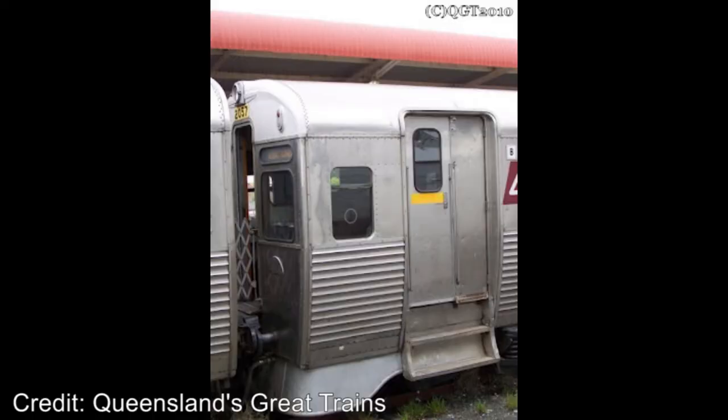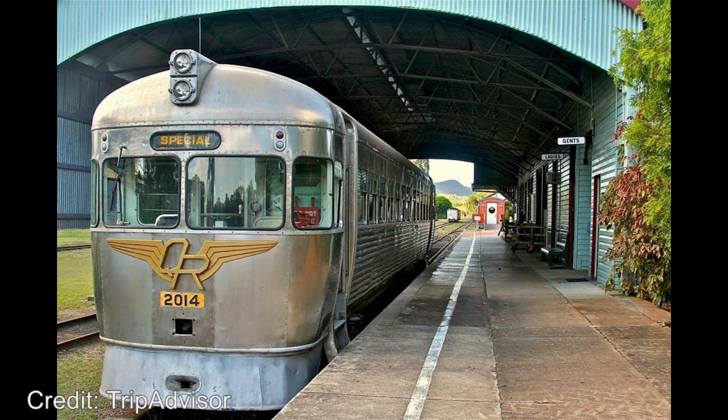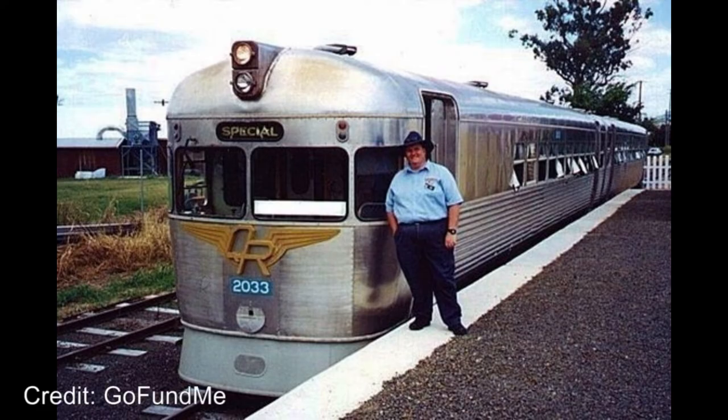One of the locomotives just mentioned, that being 2057, has been modified with a new engine and internal modifications including disabled access and toilet facilities. The Zig-Zag Railway owns five 2000 classes: 2006, 2008, 2011, 2020 and 2051 — these are all currently stored. The Mount Morgan Railway Museum owns 2014, which is a static display. The Mary Valley Rattler owns 2023. 2033 and 2038 are owned by the Australian Railway Historical Society and are at the Rosewood Railway Museum.